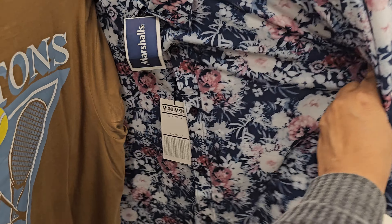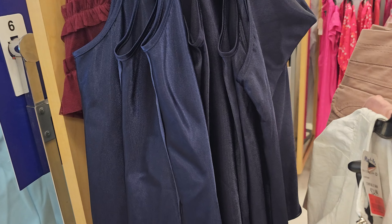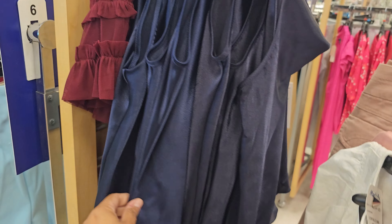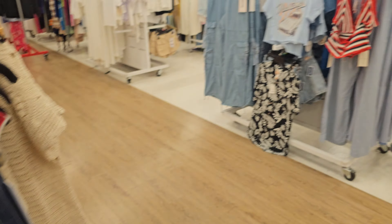Look at these — nice and silky for $12.99, they'll keep you cool on a hot day. And this top by Nicole Miller is twenty dollars — a nice silky one. Browsing through whatever's around — it is crowded because it's the weekend.